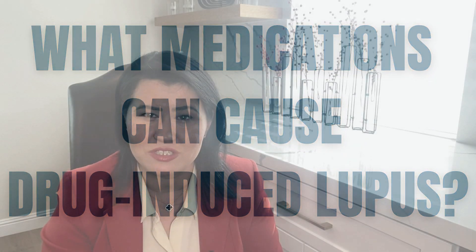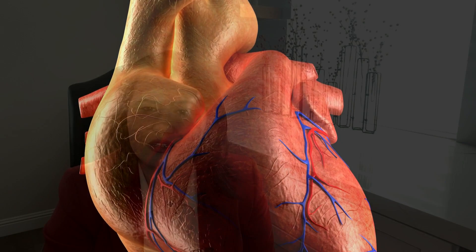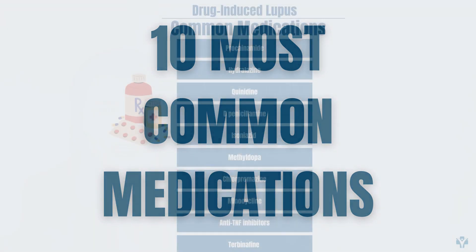Many medications are now known to cause drug-induced lupus. Here are the most common 10 drugs that are frequently associated with this disease. Some of these medications are used for heart conditions, while others are used as antifungals or antibiotics.